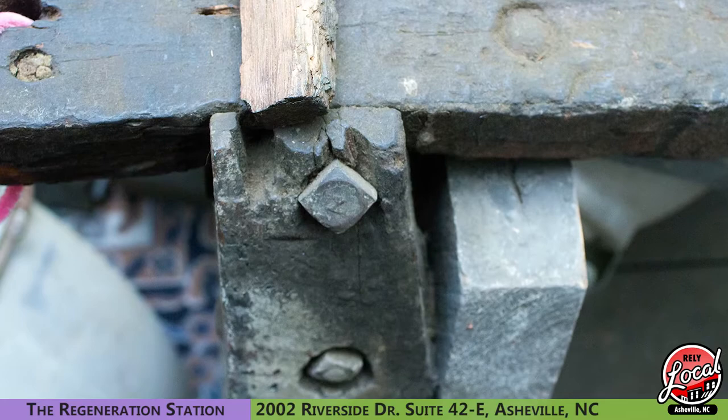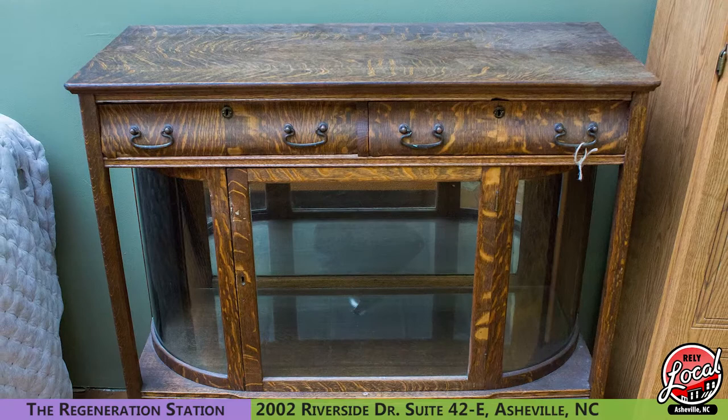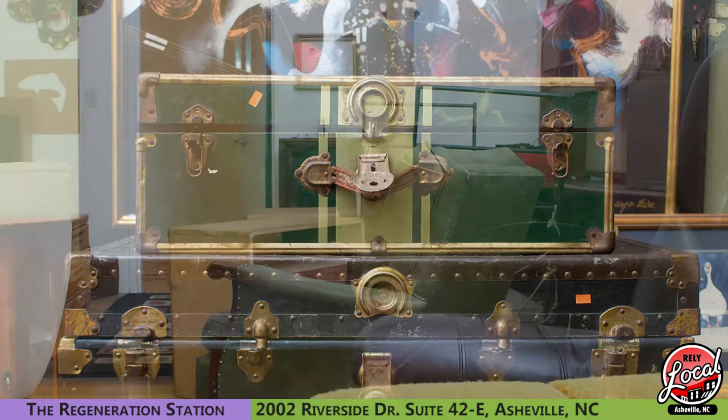We've got this Tiger Oak display case here at the Regeneration Station — again, something that you'd spend thousands on at an antique store that we have for hundreds. We've got really cool trunks, we've just got a really neat selection of old antiques.